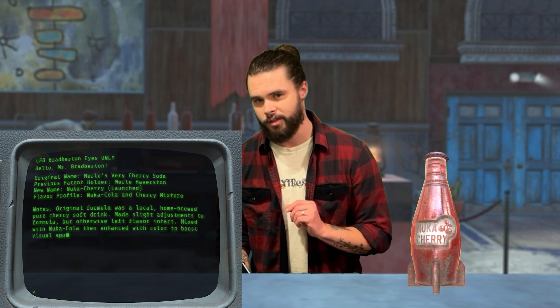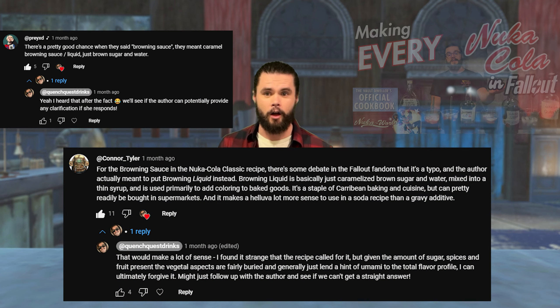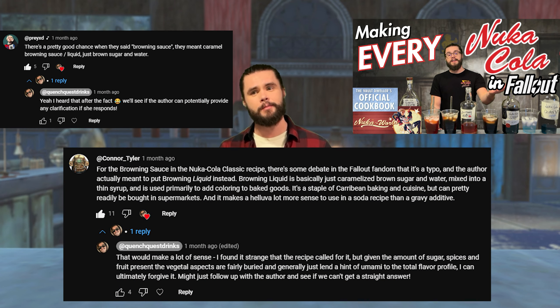The ratio change more closely corresponds to data found in the inventor's computer terminal. To paraphrase, it is described as a cherry soda with a hint of cola and some red food dye — not cola with a hint of cherry.